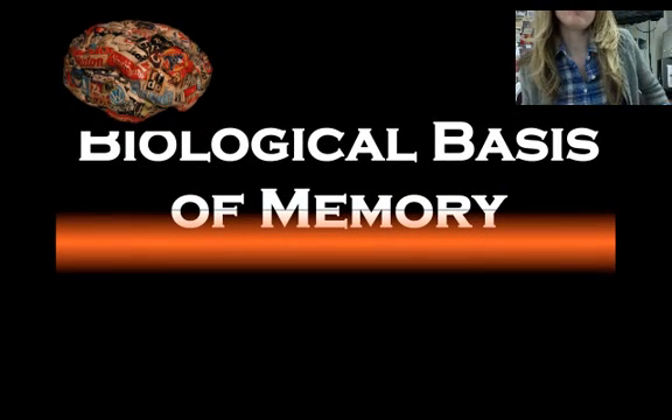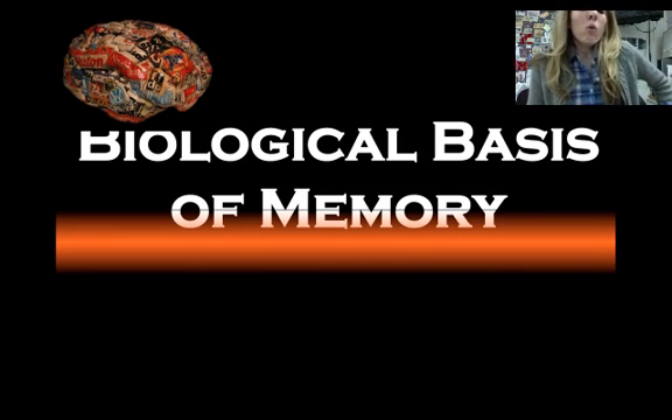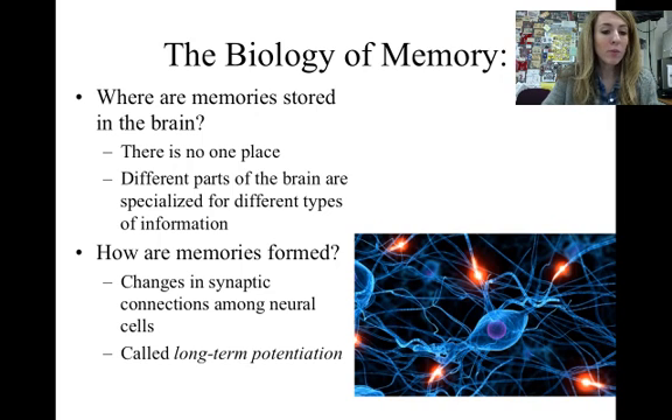Welcome to our next video podcast. Today we're going to be learning a little bit about the biological basis of your memory. I want to give you a little preview by focusing on two questions: where are memories stored in the brain — exactly which part of your brain — and how are memories formed, meaning what actually happens in your brain that makes a memory stay there as opposed to leaving.